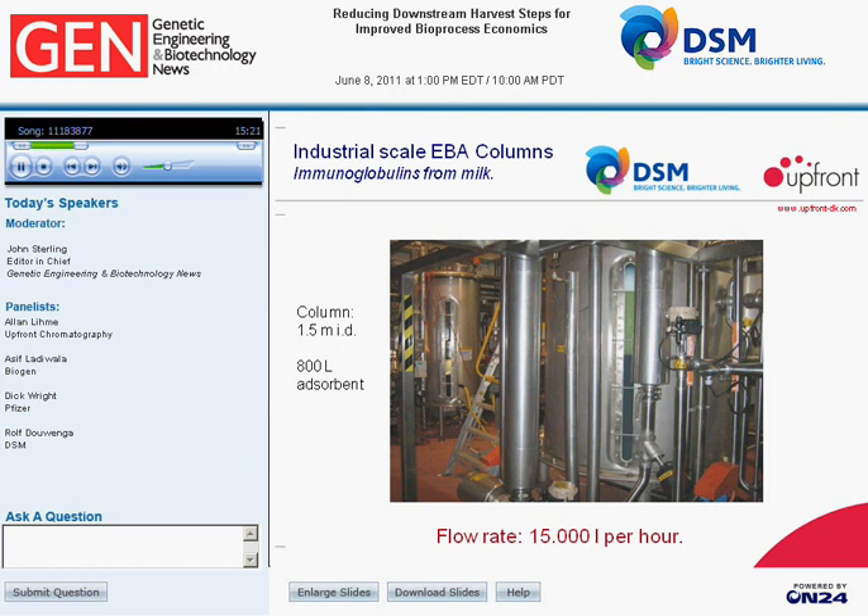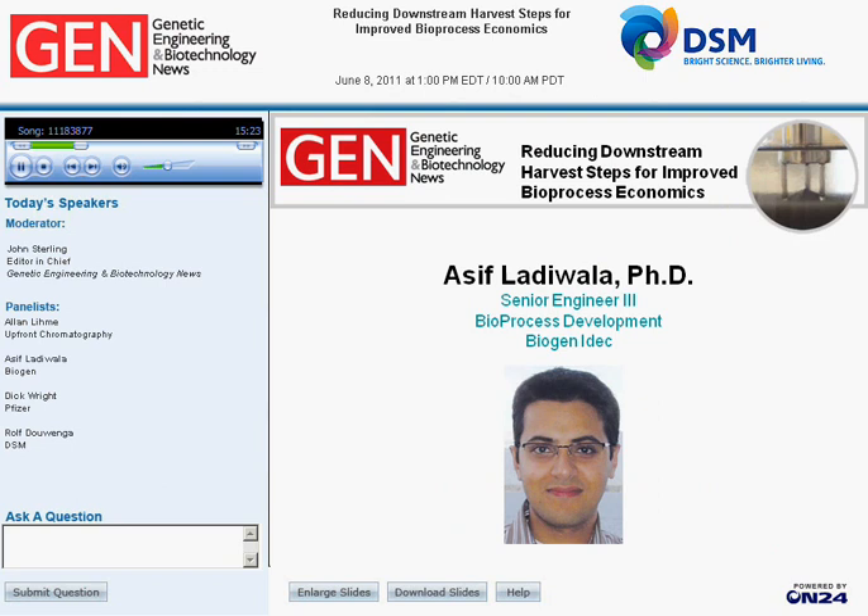Alan, thank you so much for that detailed presentation on the Robust system. Optimal capture technology is going to be an ongoing theme of today's webinar. Our second panelist, Dr. Asif Ladiwala, will now begin his presentation on the direct capture of monoclonal antibodies. Please type your questions into the Ask a Question box on the lower left of your console and hit Submit.